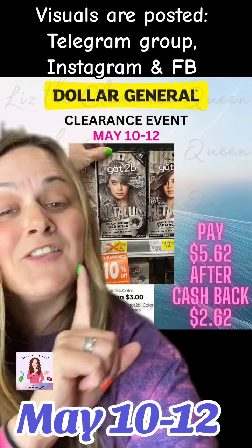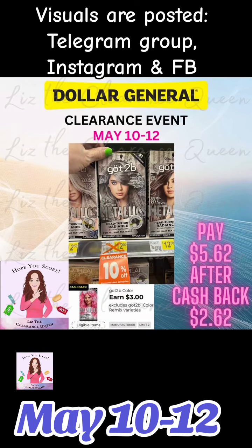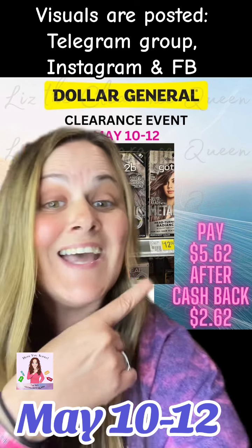Got to be hair dye. This is going to be $5.62, but we do have $3 coming back with the Dollar General cashback, making that $2.62.